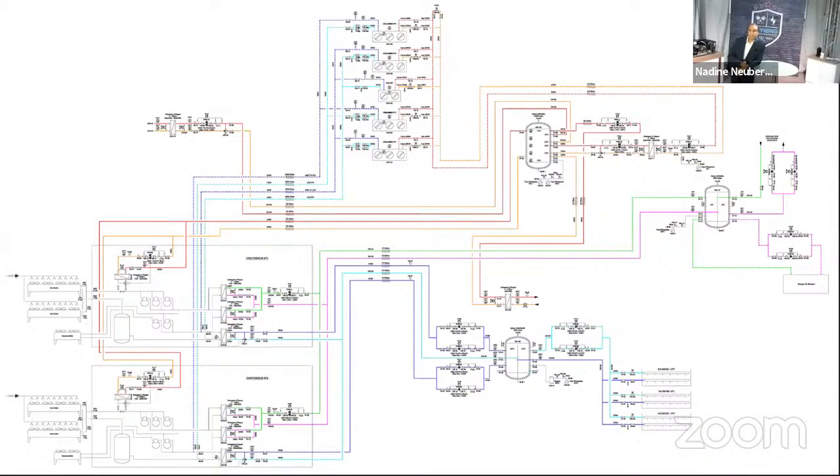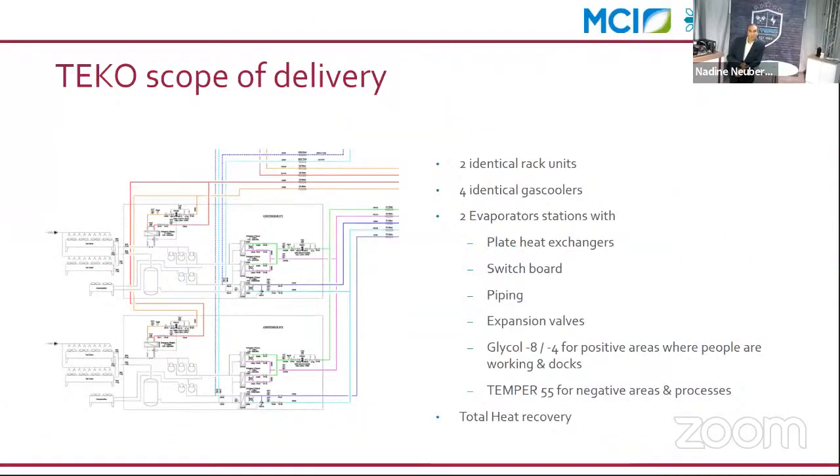A general overview of the installation shows the water pipe engineering with different buffer tanks on the right side, and the two industrial chiller racks on the left side. Each rack features three plate heat exchangers. Our scope of delivery included two identical rack units, four identical gas coolers, and two evaporator stations.